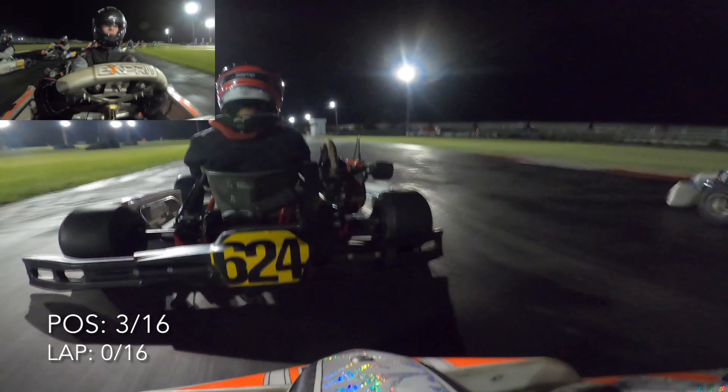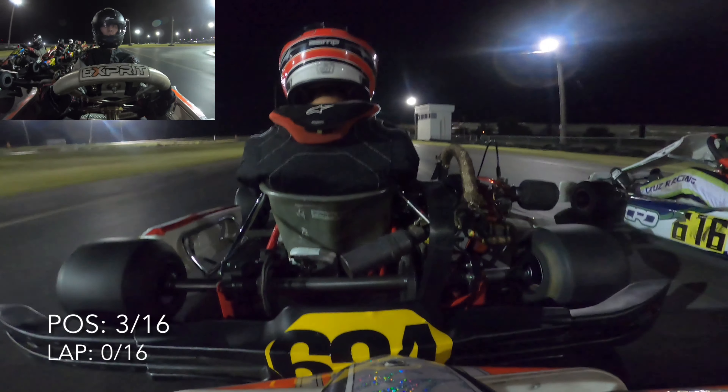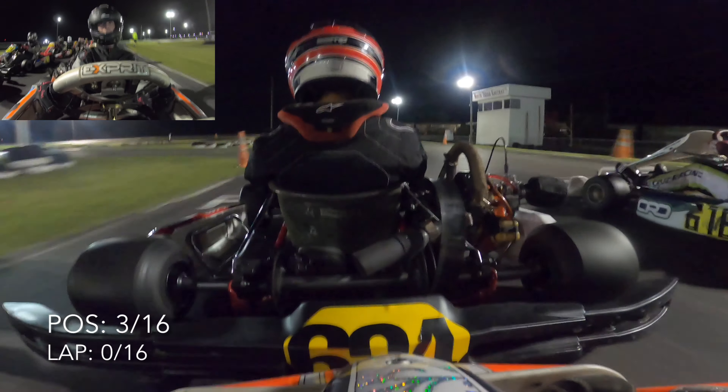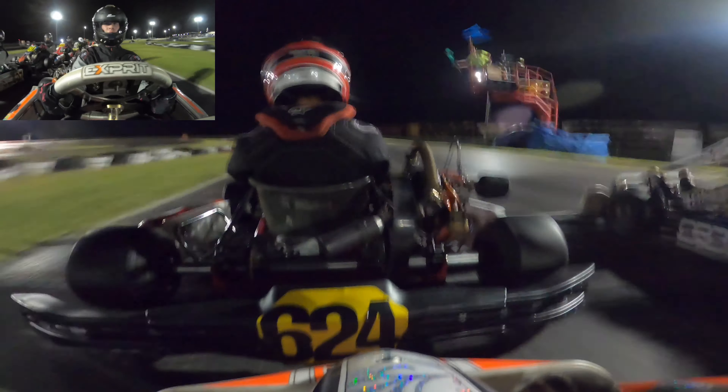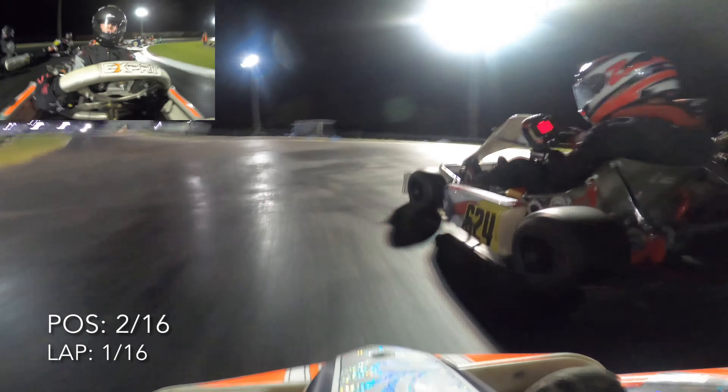We're rounding out the last corner, going to get right behind Ava and give her a little push to make sure she doesn't pull away at the beginning. We're waiting for the flagman to wave green — and we're good to go. Right off the bat we're just going to stick right behind Ava. She gets a little sideways there. We're up into second as we predicted, and no one's challenging us for it.